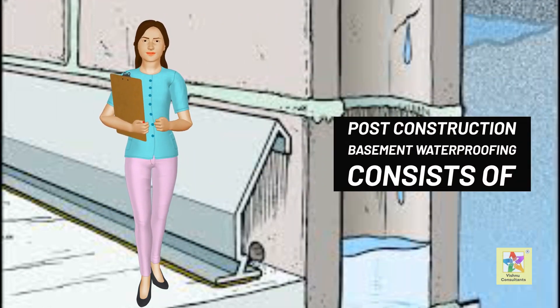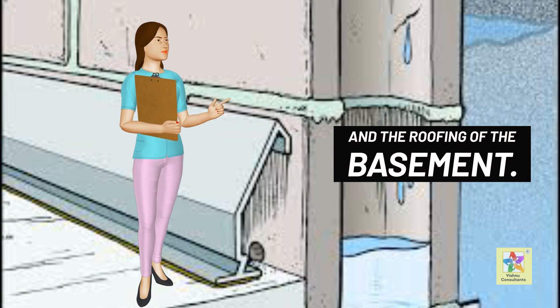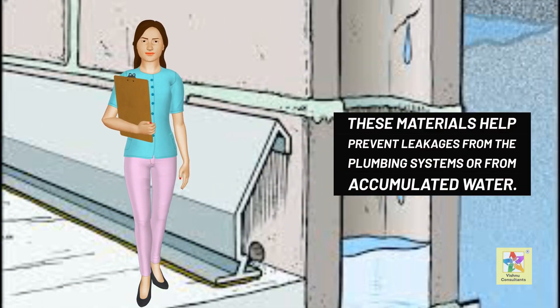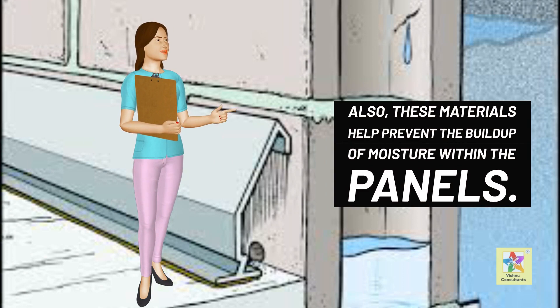Post-construction basement waterproofing consists of the application of particular materials on the surface of the floor, the walls, and the roofing of the basement. These materials help prevent leakages from the plumbing systems or from accumulated water. Also, these materials help prevent the build-up of moisture within the panels.